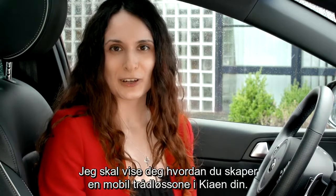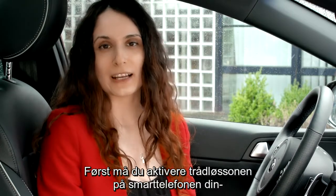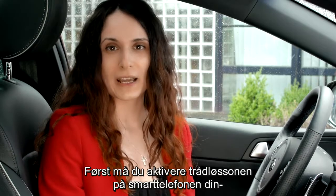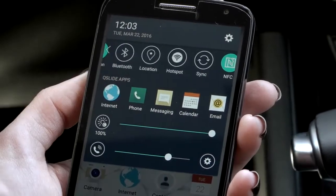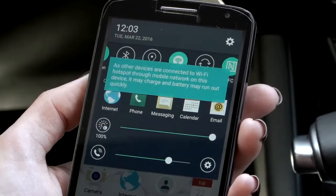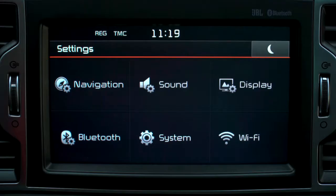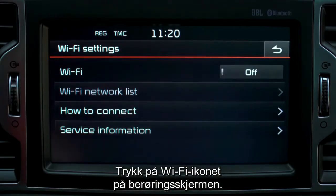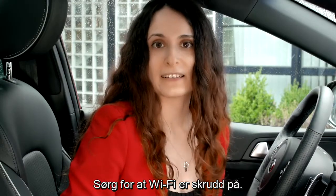Now let me show you how to create the Wi-Fi hotspot in your Kia. First of all you need to activate the hotspot on your smartphone and press the settings on the main unit. Then press the Wi-Fi icon on the touchscreen and make sure that the Wi-Fi is set to on.